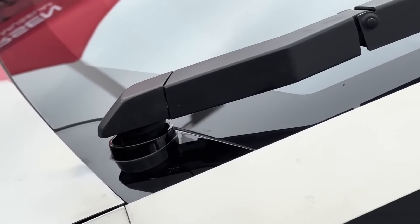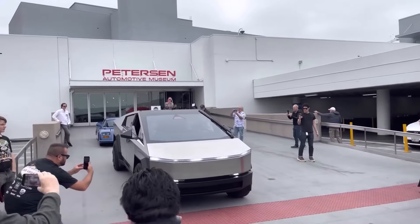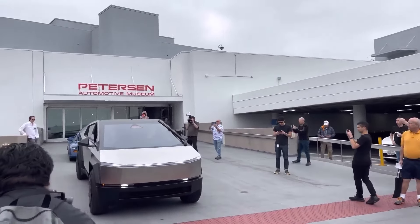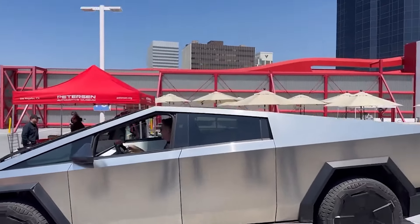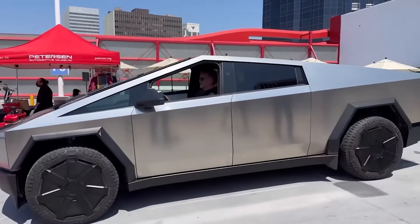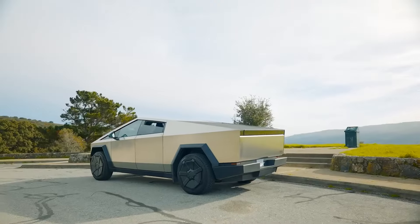The tri-motor variant is the top-of-the-line model that has three electric motors powering the front and rear wheels. It has a range of 500 miles, a top speed of 130 mph, and a 0-60 mph time of 2.9 seconds. It can tow up to 14,000 pounds and carry up to 3,500 pounds of payload.